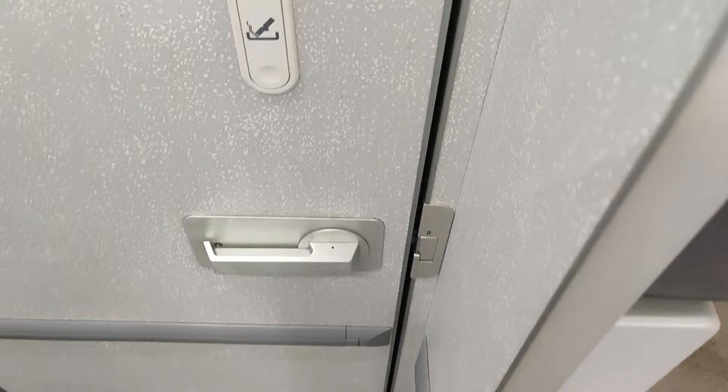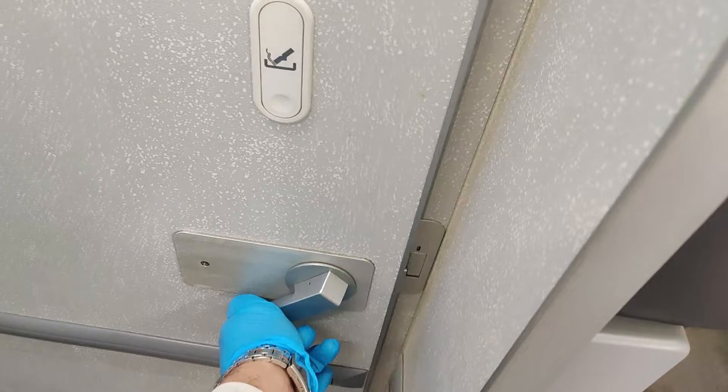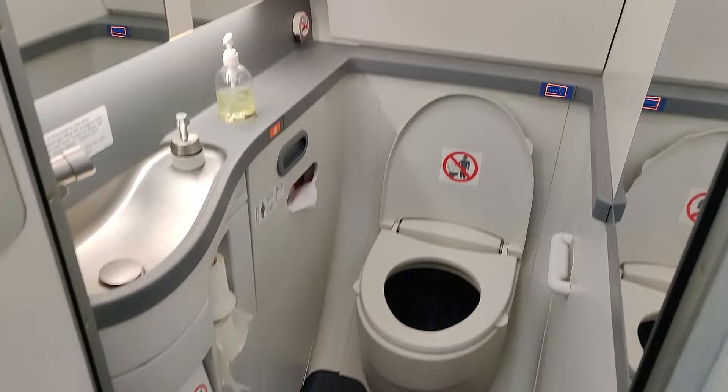This is the door handle. That round thing you can see is a call bell light — whenever you press the call bell inside, this light will illuminate. If you need anything inside the lavatory, you can use it. Now, this is the door handle — let's go inside and I'll show you how the lavatory looks.